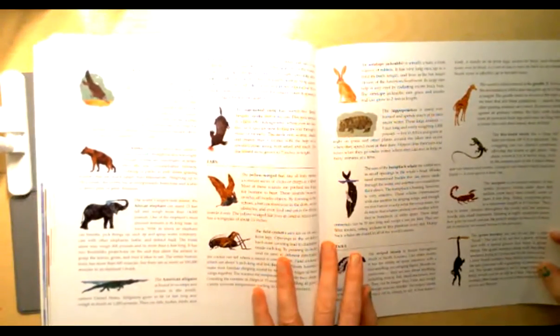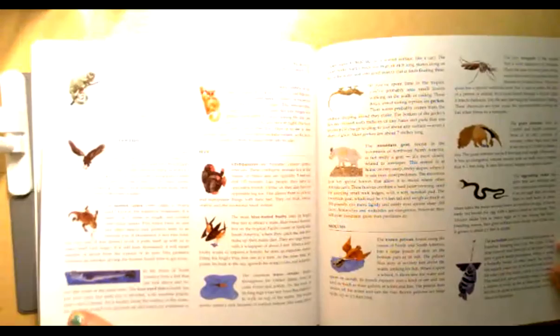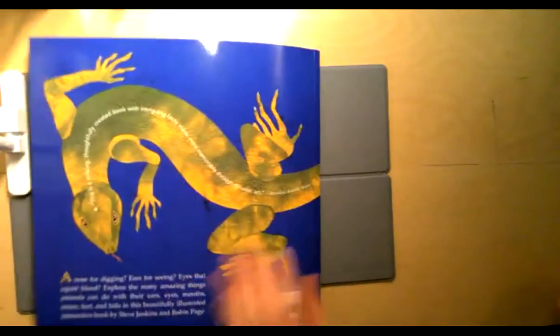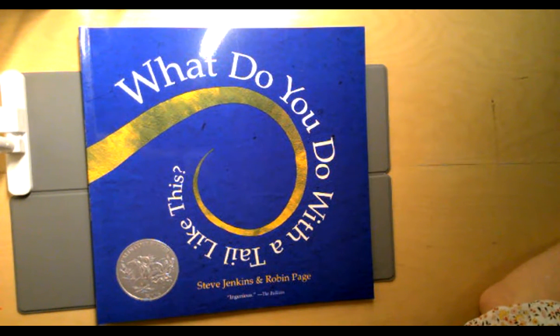At the end of this book there's a lot more information about all the animals we read about. If you want to learn more about one of these animals you can tell me and I'll read you one of these parts. So now I want you to think about what did you learn from this book? Which animal was really interesting to you? And I'm going to show you what I want you to do in Seesaw.